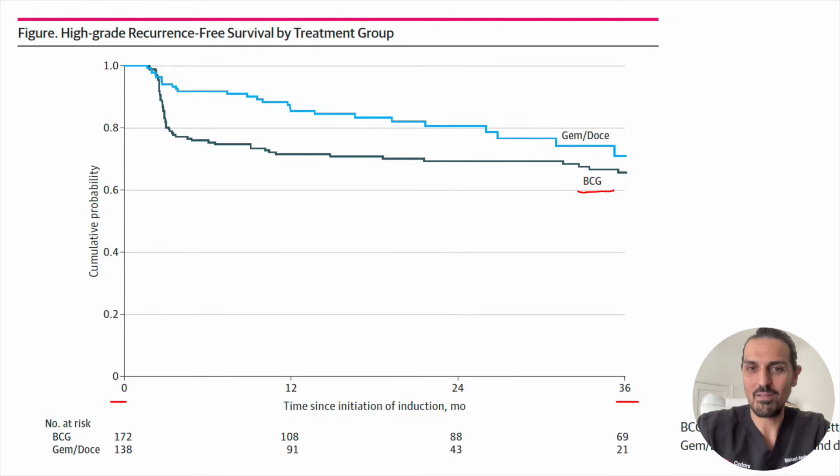How did gemcitabine and docetaxel do? It did better. We don't see the same sharp drop-off at three months; rather, it was a more gradual line. At three years, the gemcitabine-docetaxel group had lower rates of recurrence. This is paradigm-shifting, because BCG has always been the first-line treatment for high-grade non-muscle invasive bladder cancer — and now that's being contested. The data may actually be better with gemcitabine and docetaxel.